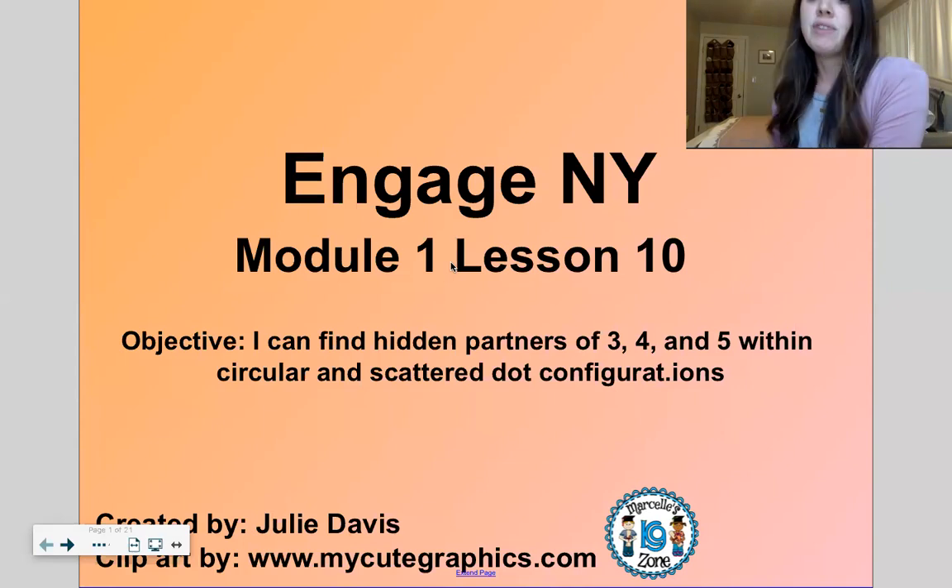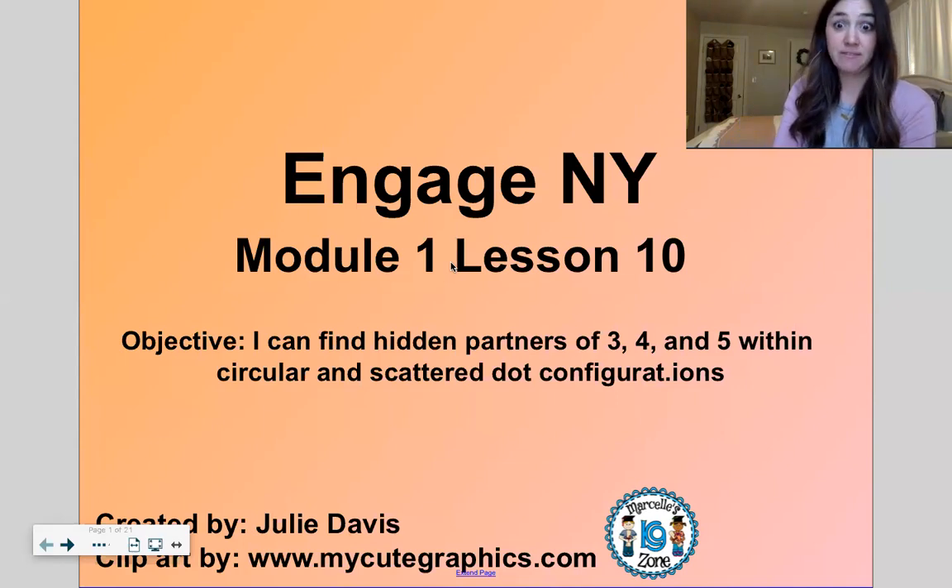Module one, lesson ten. I can find hidden partners of three, four, and five within circular and scattered dot configurations.